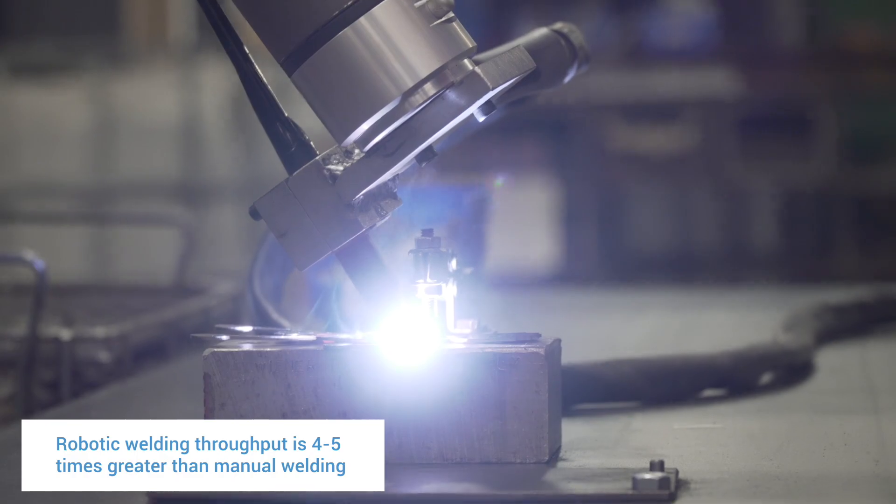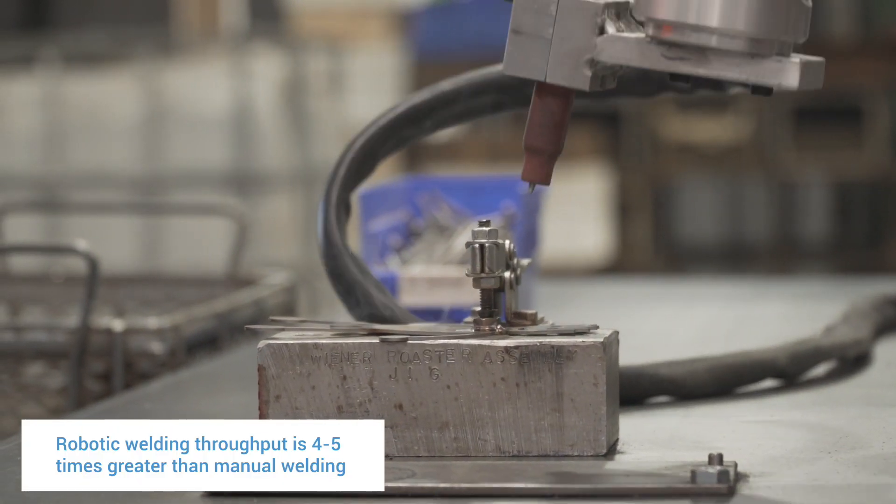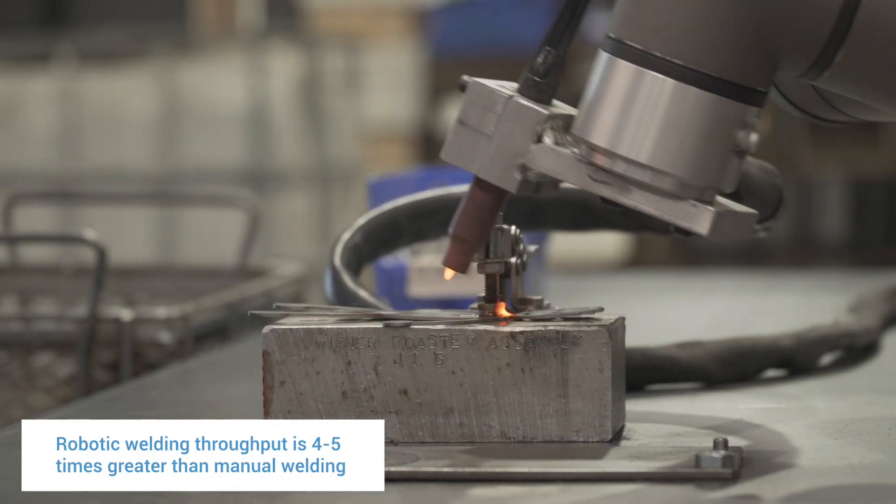In our TIG welding application, we went from a one-minute cycle time down to 14 seconds part to part — and that's 14 seconds counting cycle time and an operator loading and unloading.